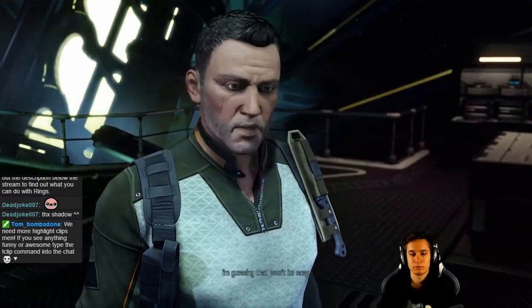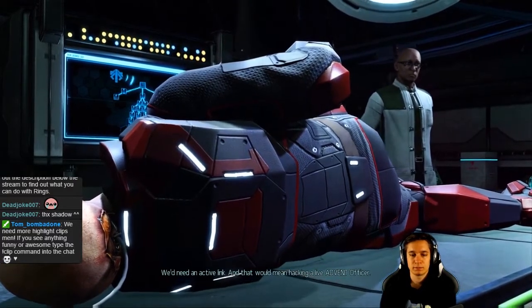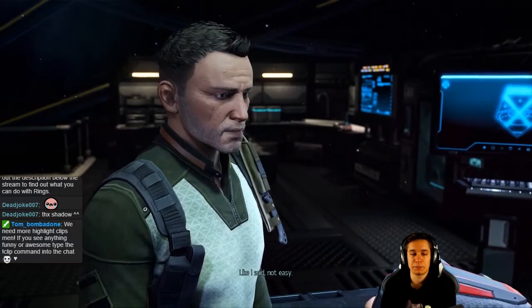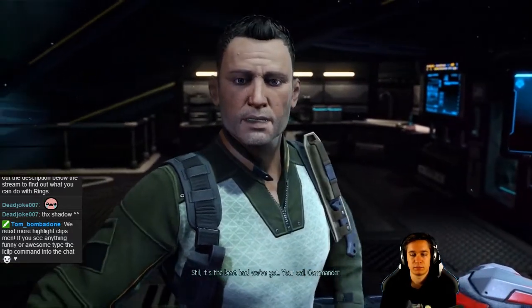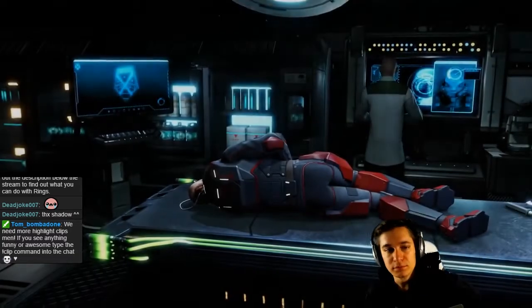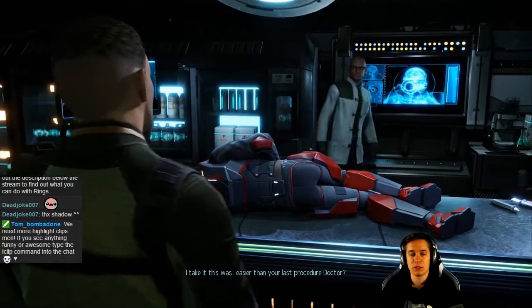But I need direct access to their network. I'm guessing that won't be easy. We'd need an active link, and that would mean hacking a live Advent officer. Like I said, not easy. Still, it's the best lead we've got — your call, Commander. Let's do it.